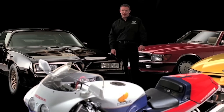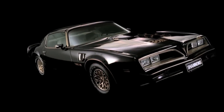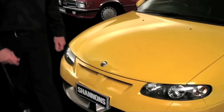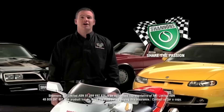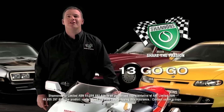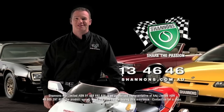Are you a motoring enthusiast? Does your current insurer understand your passion? At Shannon's, we're motoring enthusiasts just like you. We understand the passion you have for your special car or bike. Did you know that Shannon's will also insure your daily drive — the car you drive every day? If you're a motoring enthusiast, you've got to be with Shannon's. Call Shannon's on 134646 — Shannon's, insurance for motoring enthusiasts.